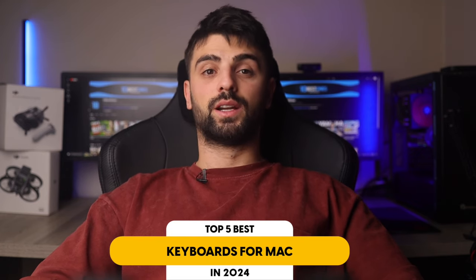In this video, I will help you find the best keyboard for Mac in 2024. Links to all the products mentioned in this video will be listed in the description. Let's get started.